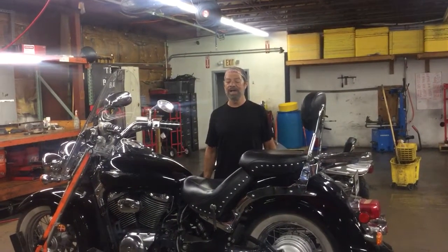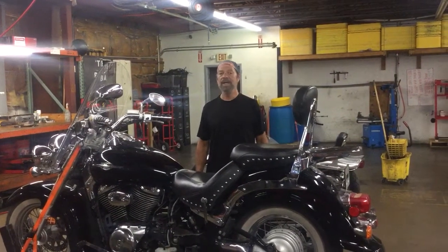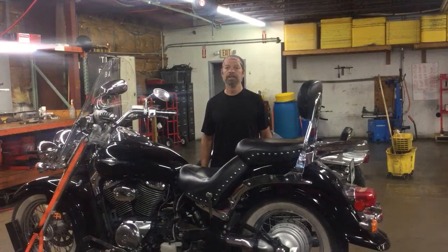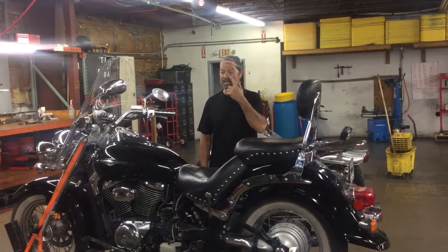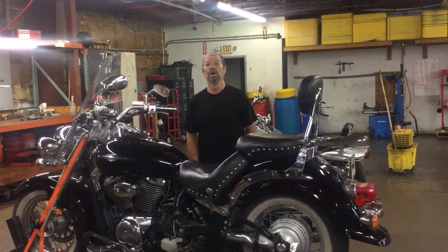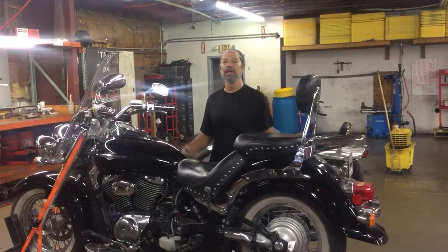Welcome to Fallen Cycles. Today we've got a 2008 Suzuki VL800 C50T Boulevard. It's got a 5-speed transmission and 28,963 miles on it. We're going to run it through the gears and do a stand run and let you check it out.